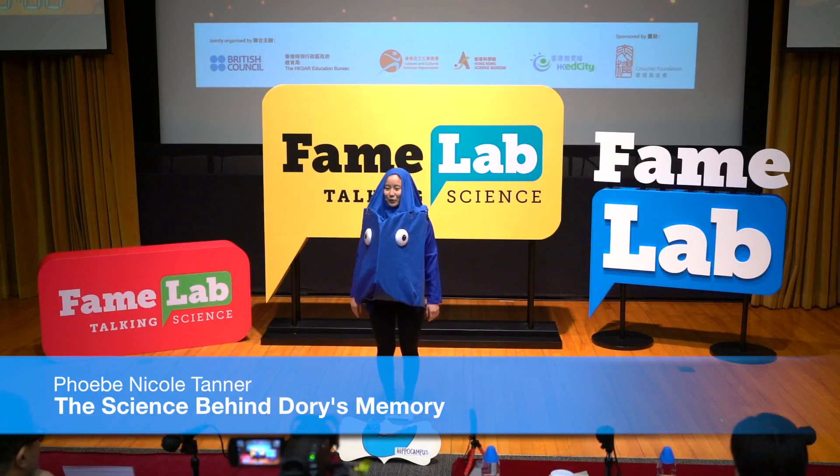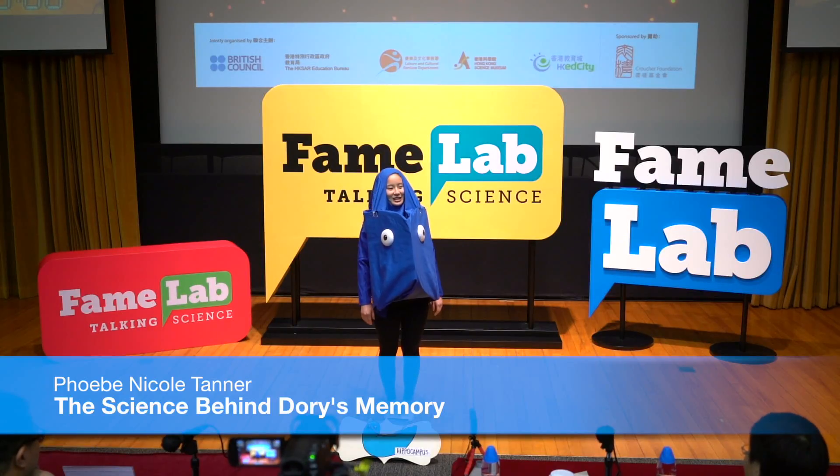Hi, I'm Nicole Tanner, and I'm a fourth year medical student at the Chinese University of Hong Kong.